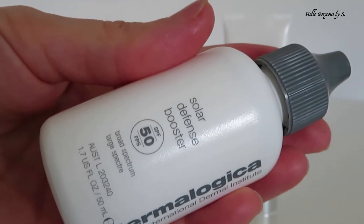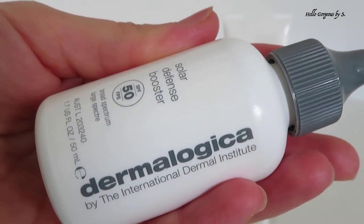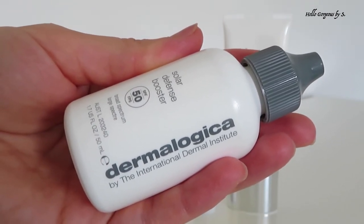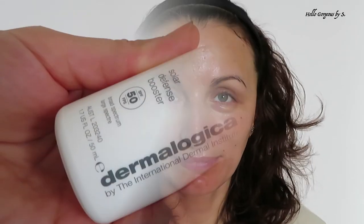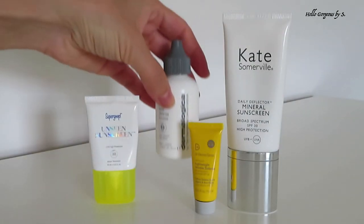Another amazing sunscreen I like a lot is from Dermalogica — Solar Defense Booster with SPF 50, UVB plus UVA protection. This sunscreen is amazing. It has a lightweight formula, absorbs very fast into the skin, no white cast, a nice scent, and it feels moisturizing. The one disadvantage is that it's a bit glowy — not greasy at all, just an extra shine. If I go out I prefer to apply a powder on top of it. Overall, a very, very good sunscreen and I love it.